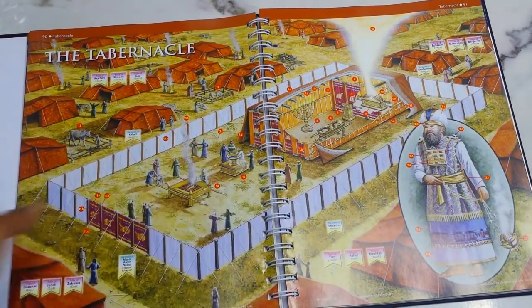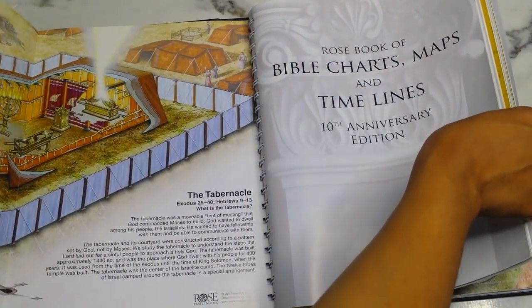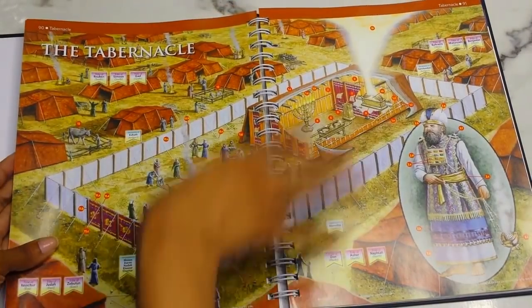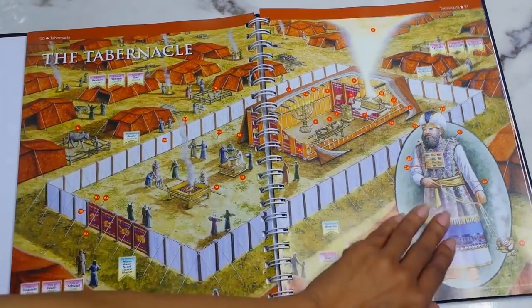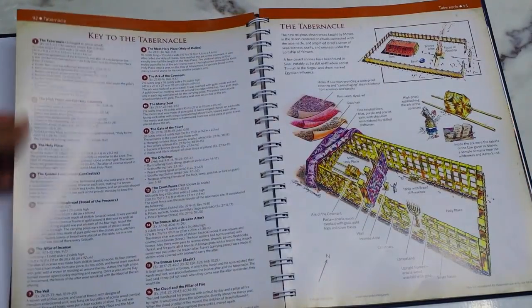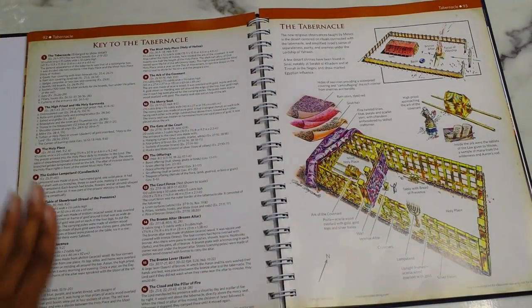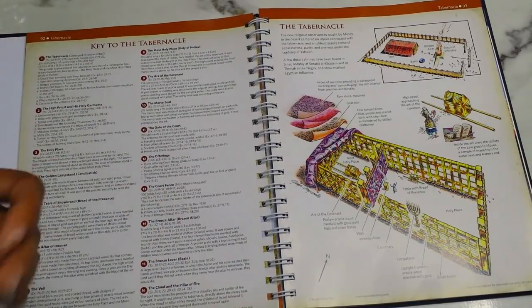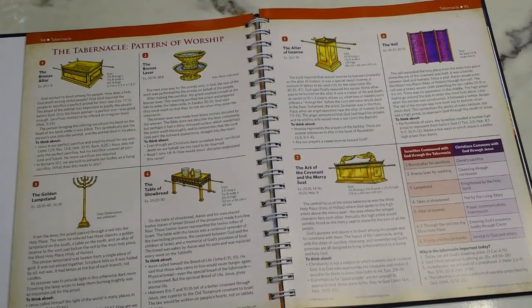Then you go into the Tabernacle — first there's the full pull-out image, then an in-depth section with numbered parts keyed to descriptions. This breaks down every part of the tabernacle, which I love because a lot of the time when I'm studying I don't know what they're talking about, so being able to visually see these things helps me so much. Then you have the Tabernacle Pattern of Worship.